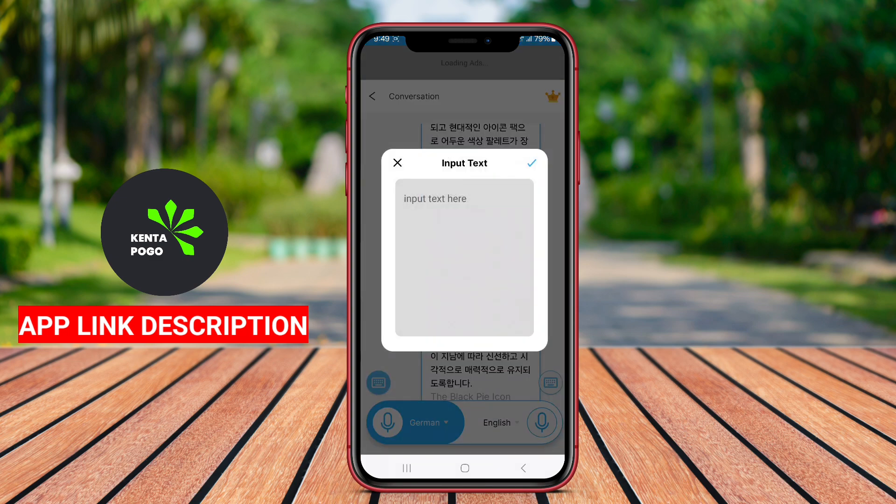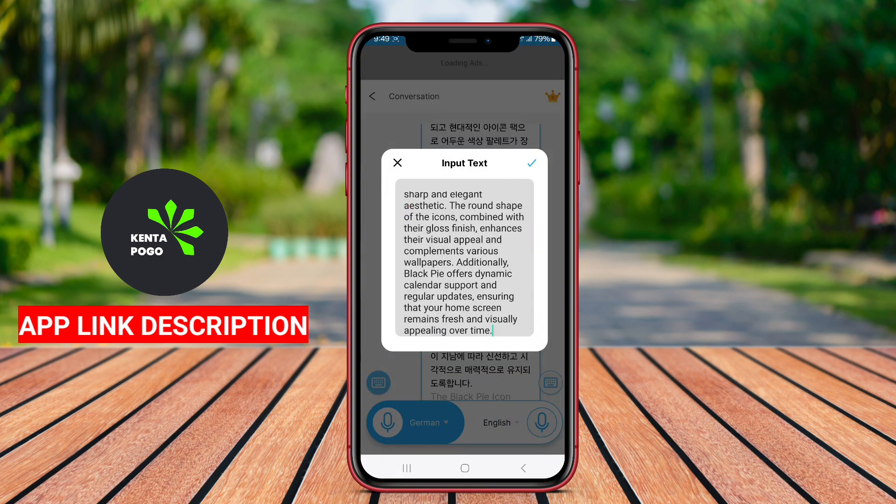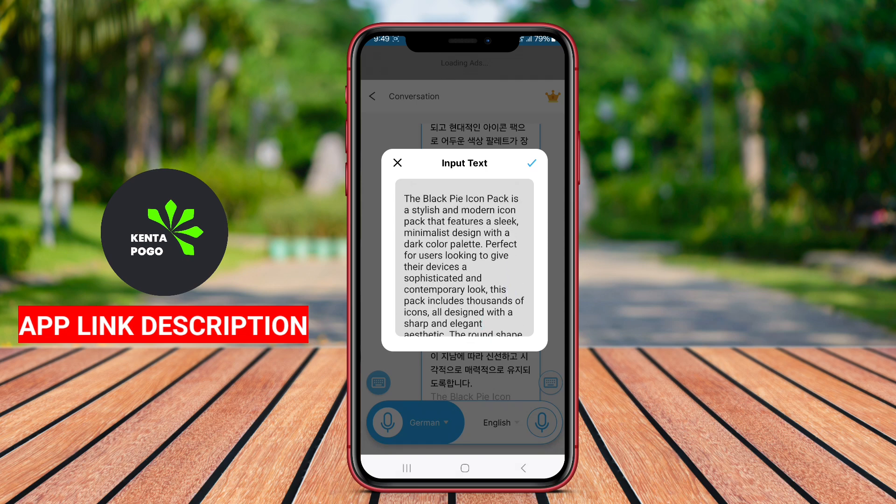Users can simply speak into the app, and it will instantly translate their speech, providing an effective solution for travel, business meetings, or casual conversations.